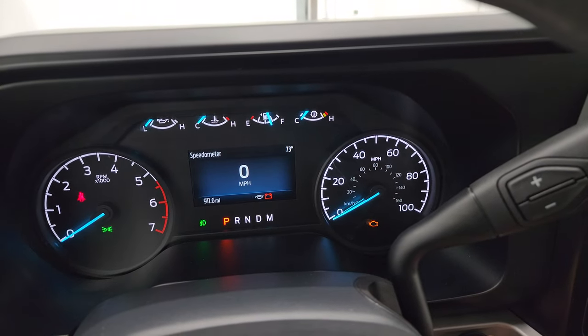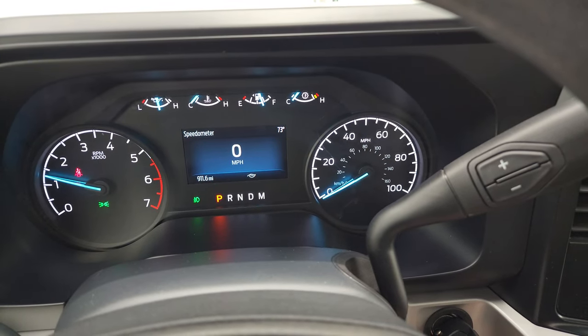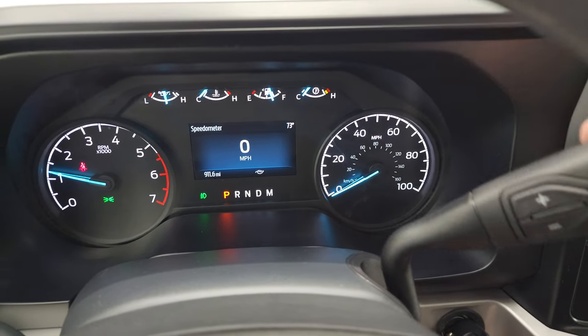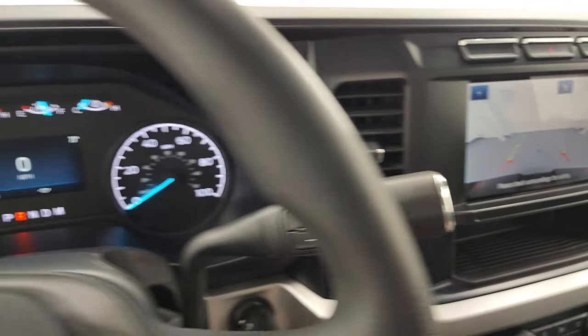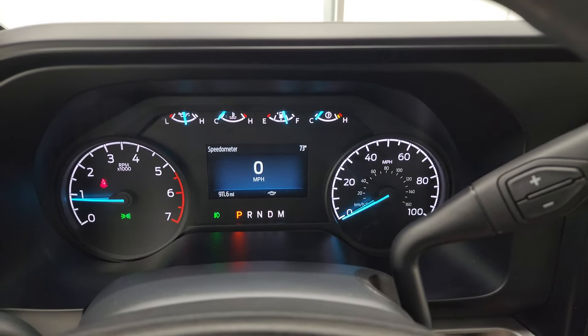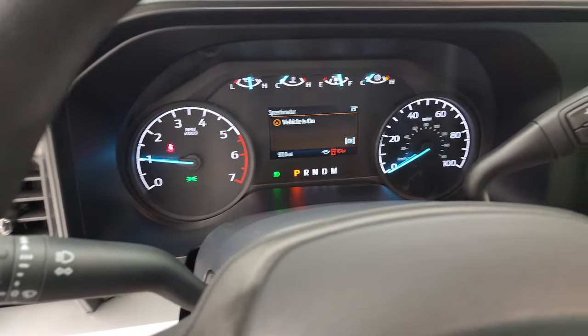Let's start it up and take a look under the hood. Starts right up — no check engine lights or anything like that. Let's take a look at the backup camera — looks a little bit clearer than the old backup cameras. Starts right up, no check engine lights. Let's go take a look under the hood.